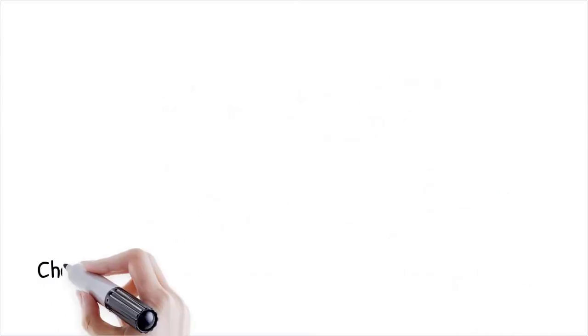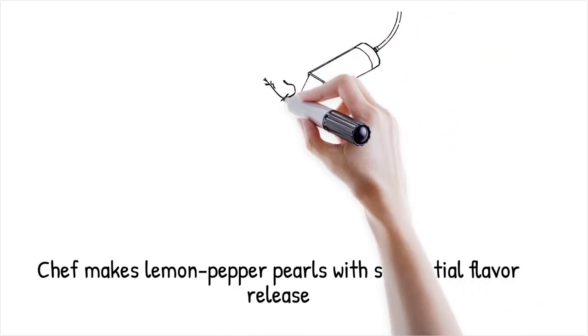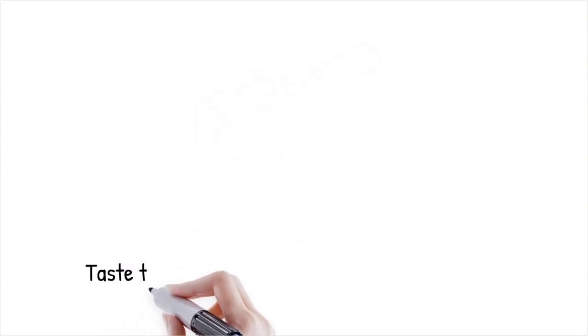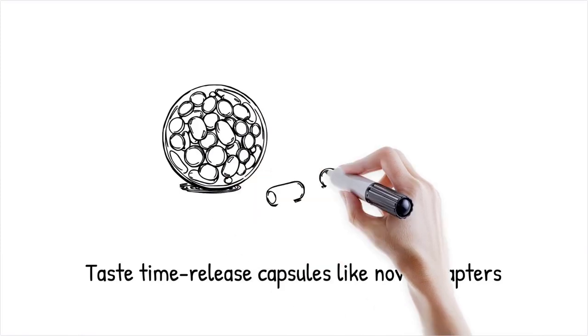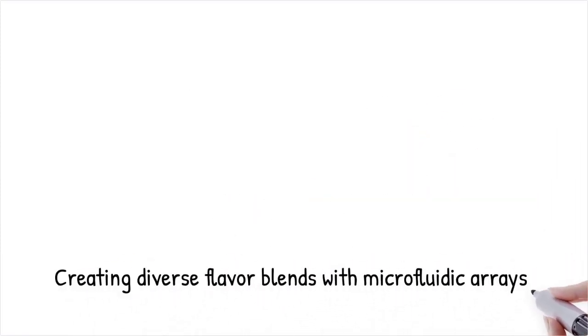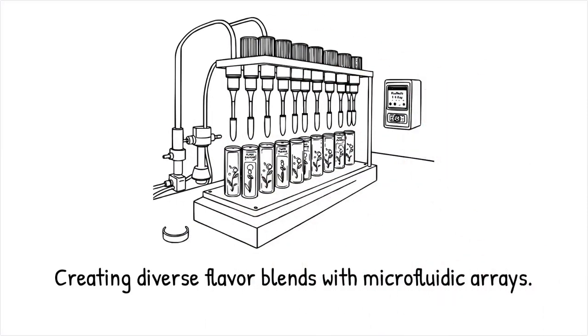A chef creates lemon pepper pearls that first deliver a sweet citrus burst, then gradually release pepper heat as the gel shell dissolves. It's like a time-release capsule for taste, releasing ingredients sequentially, like chapters in a novel.